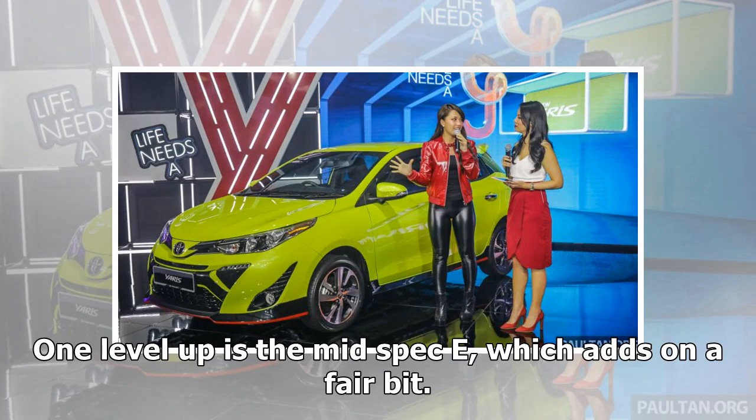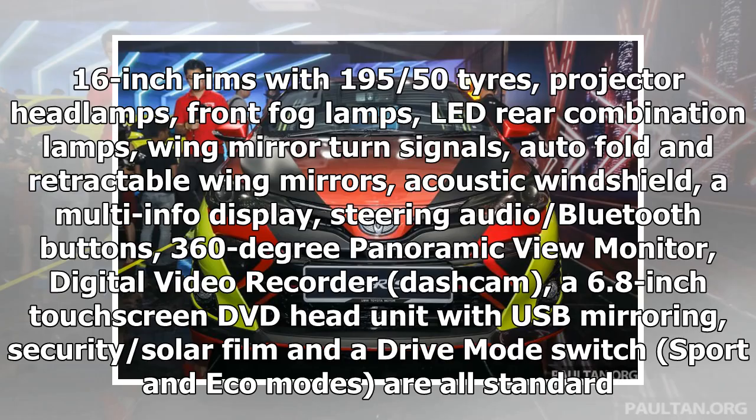One level up is the mid-spec E, which adds on a fair bit: 16-inch rims with 195/50 tires, projector headlamps, front fog lamps, LED rear combination lamps, wing mirror turn signals, auto-fold and retractable wing mirrors, acoustic windshield, a multi-info display, steering audio and Bluetooth buttons, 360-degree panoramic view monitor, digital video recorder dashcam, a 6.8-inch touchscreen DVD head unit with USB mirroring, security, solar film and a drive mode switch. Sport and Eco modes are all standard.